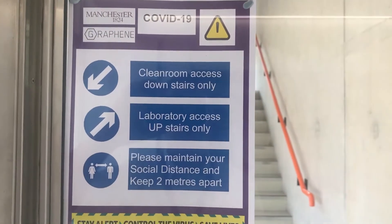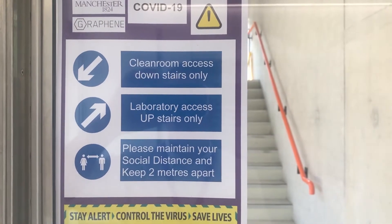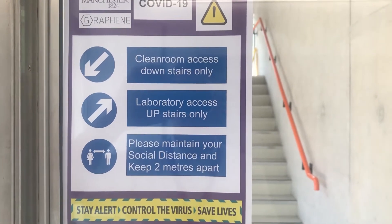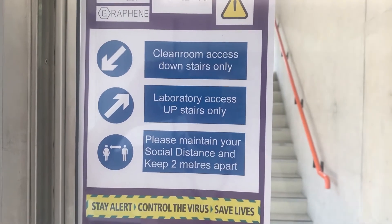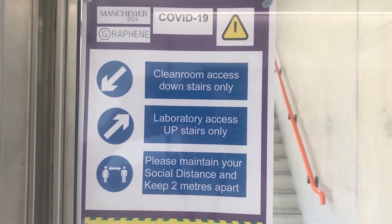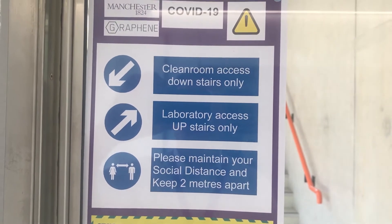To access the laboratories, you would go upstairs. To access the clean rooms, you will go downstairs here, maintaining two metres distance. You have no alternative but to come down these stairs from the upper floors, because the exit route is on the north side — the Brook Street side of the buildings. And that's the downstairs as part of the traffic flow.